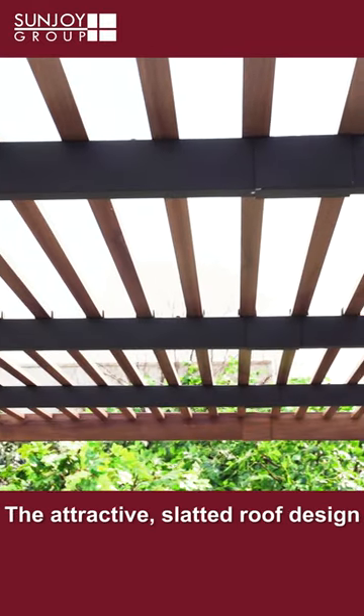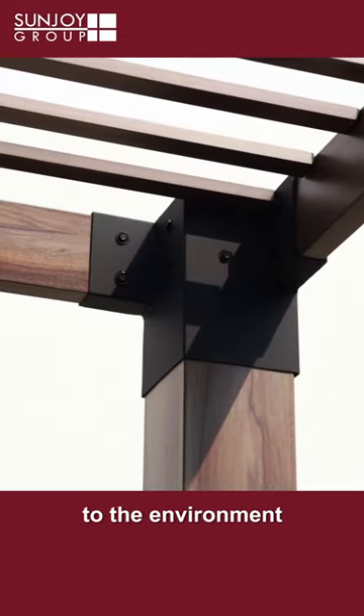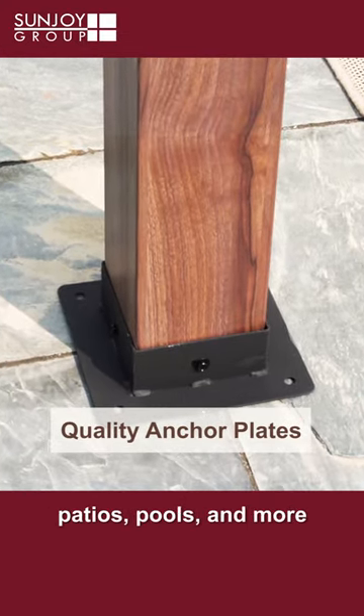The attractive slatted roof design provides a shaded sheltered haven from the sun while still offering good ventilation and a feeling of openness and connection to the environment. Multiple mounting options make this pergola a gorgeous addition to lawns, gardens, decks, patios, pools, and more.